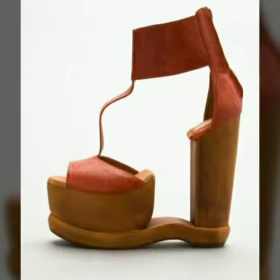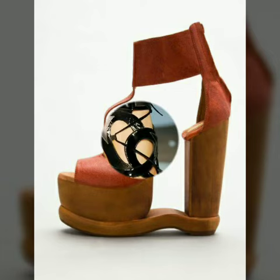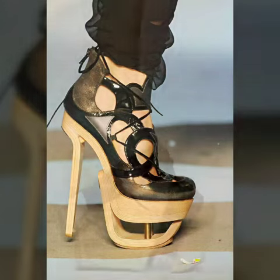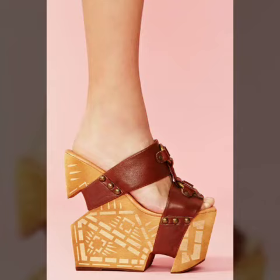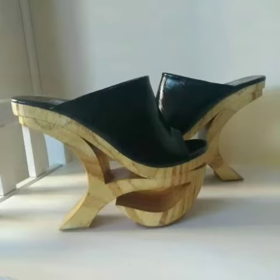Our designs are so beautiful, stylish and trendy. Friends, I must suggest you to watch this video till the end.